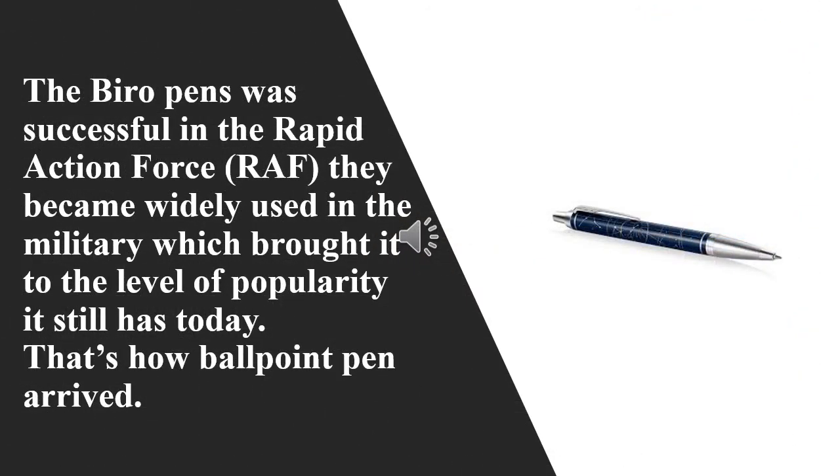The Biro pen was successful in the Royal Air Force. They became widely used in the military, which brought it to the level of popularity it still has today. That's how the ballpoint pen arrived.